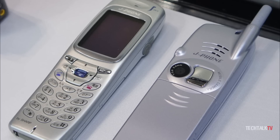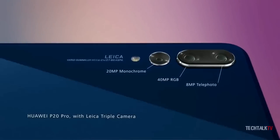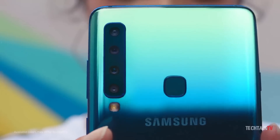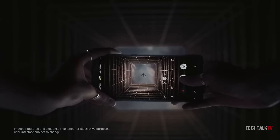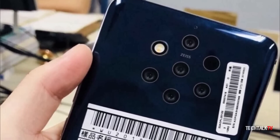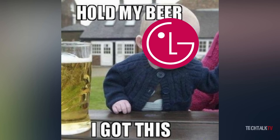So it all started with one lens, then we got two. Huawei introduced a triple lens camera phone early this year. Samsung recently came out with four cameras. Nokia will release a penta-lens camera phone in a month, but LG is like: hold my beer, I'm gonna give you 16.